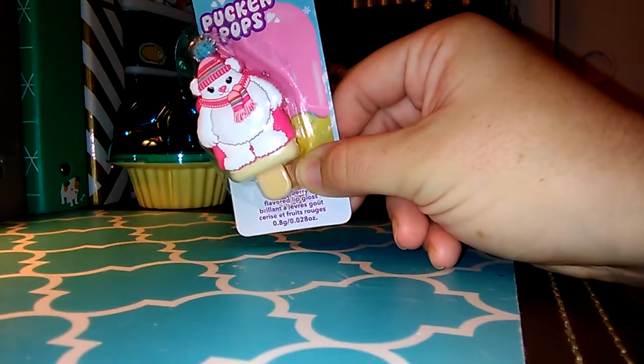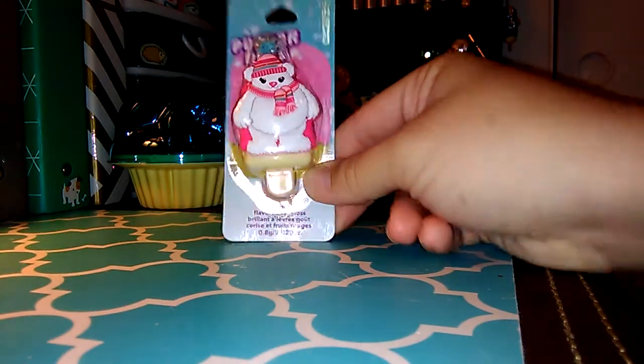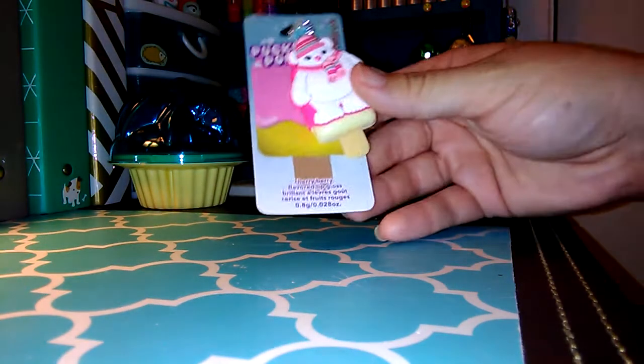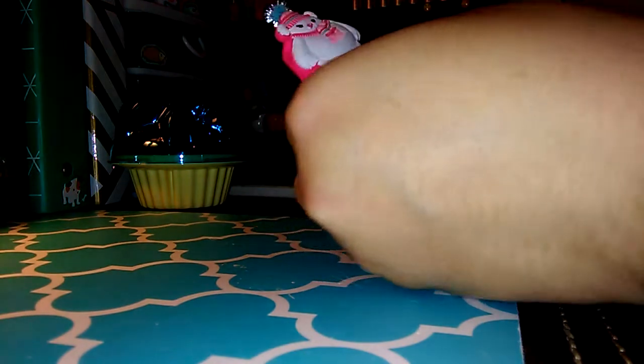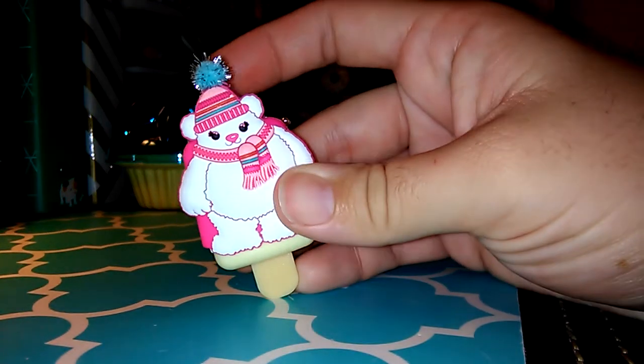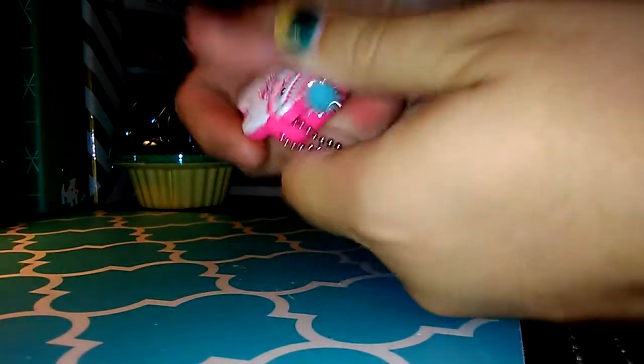This is the first one. It kind of popped off — they don't glue them on too good — but the flavor is Cherry Berry. They have a whole bunch of Christmas ones out. And this is a little polar bear. He's got a little pom-pom on his hat. And it's the soft kind.